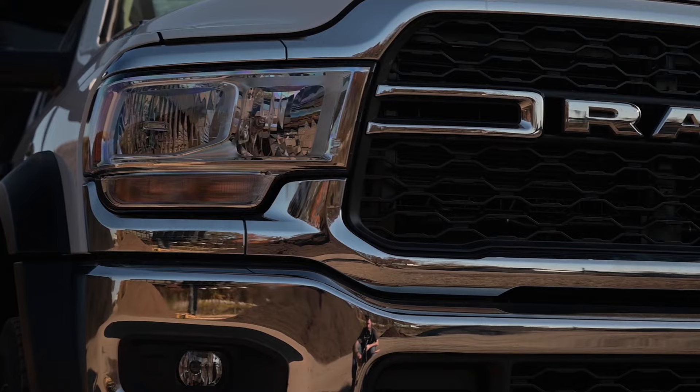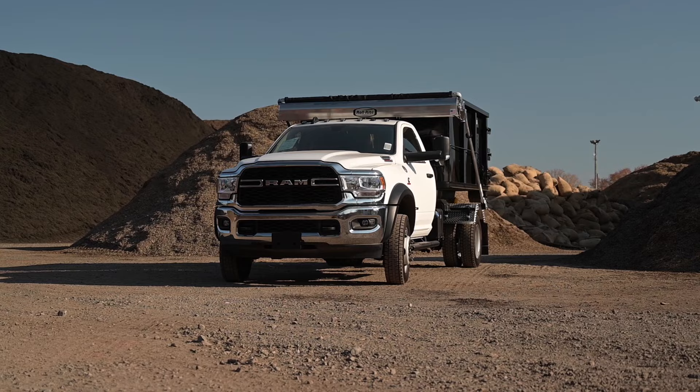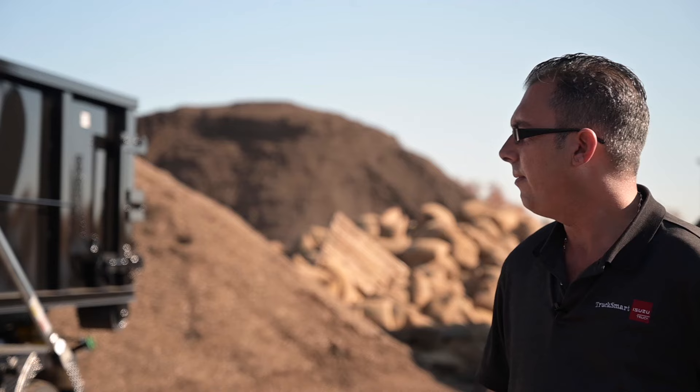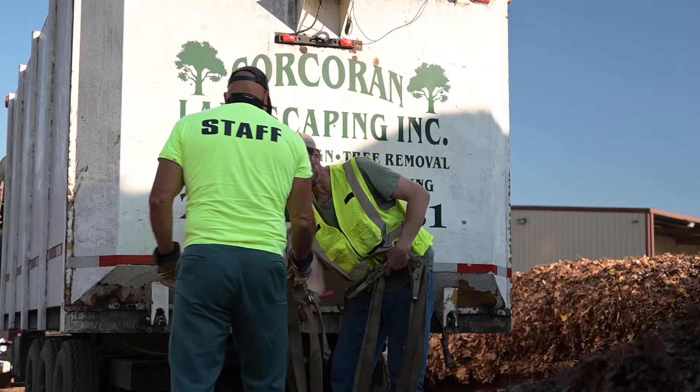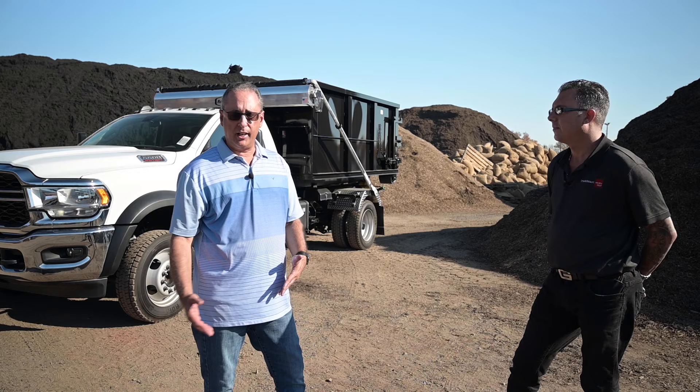I'm standing in front of our new 2019 Ram 5500 hook lift that we fabricated with a Palfinger hook. Brad, do you see your clients using this type of vehicle? Absolutely. We have thousands of clients that do landscape projects for small companies and homeowners. There are also many of my customers that actually make home deliveries, so this vehicle would be perfect for that.